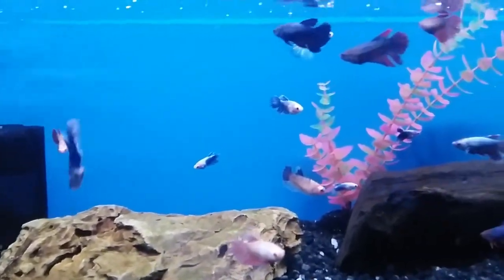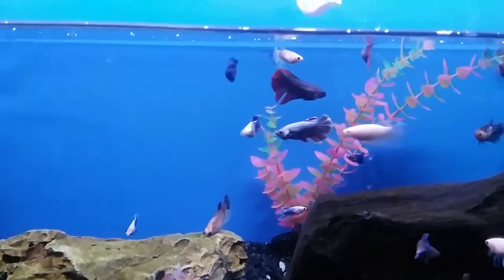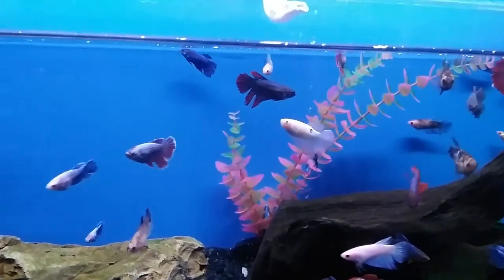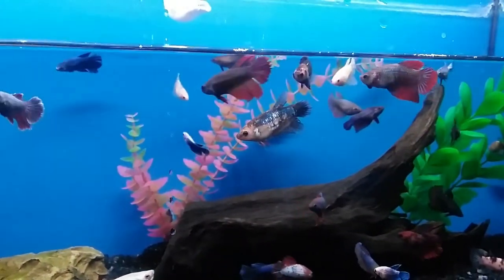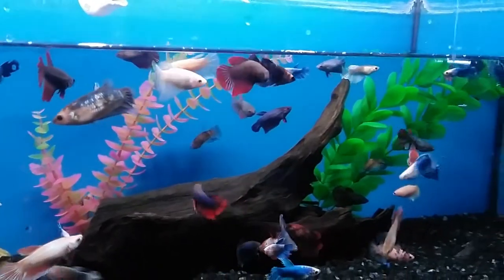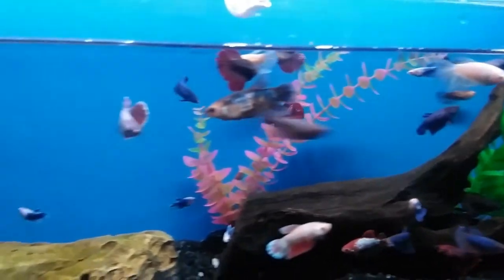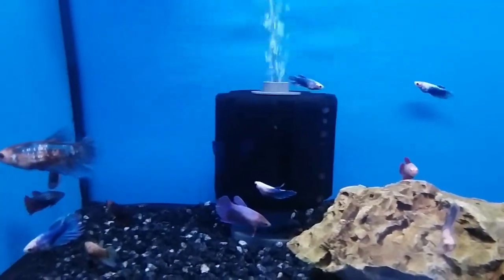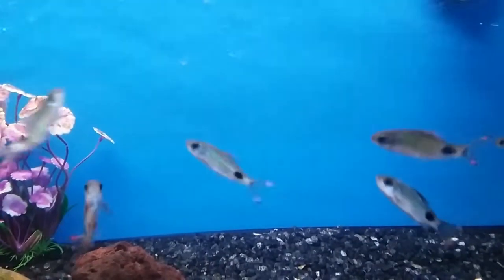These are some female betta fish. You can only see them together because they're jam-packed in a tank, and because they're females they're less aggressive — but they're still quite aggressive, like cichlids. You can't put the males together because they will kill each other. Betta fish will literally eat anything from bloodworms to brine shrimp. They're good fish.